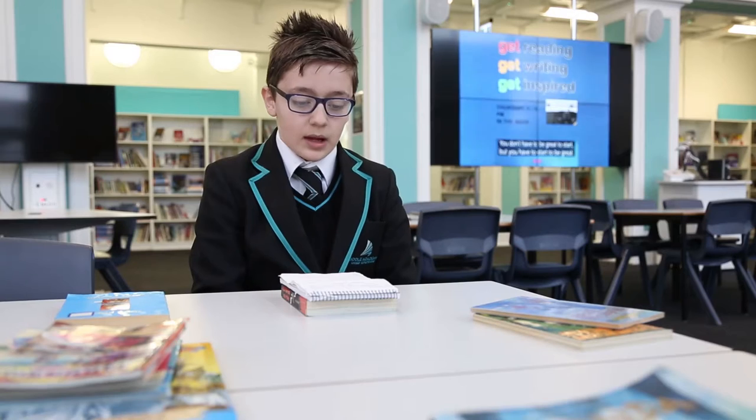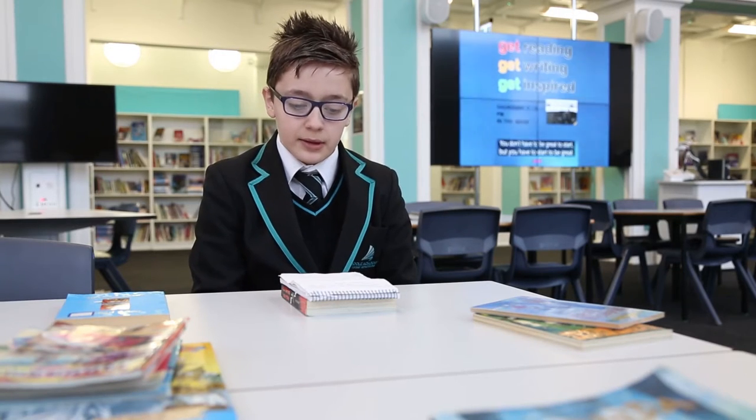This is the safeguarding office. If you have a problem, even if it's outside your school, you can go see the safeguarding staff, Mr Nyland and Miss Young. If you forget where they are, it will be in the front of your planner.